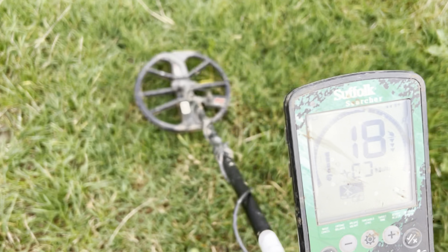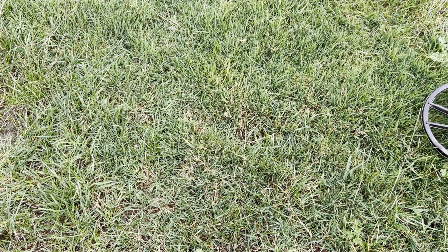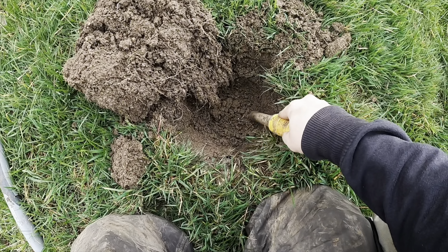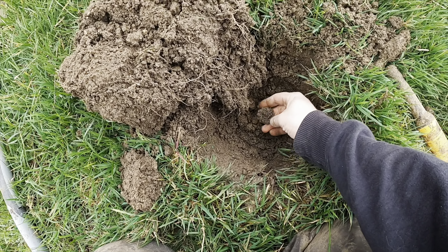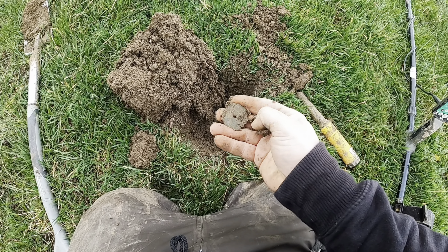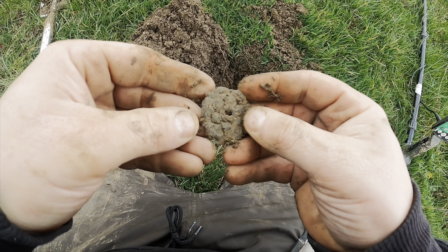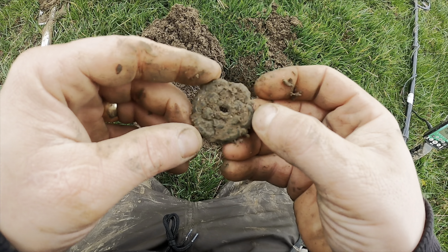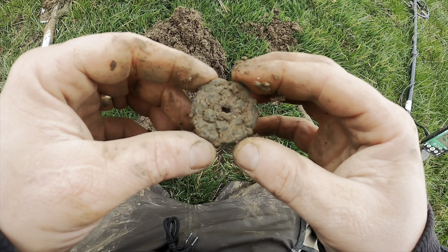Come across a nice signal here - the tone is lovely, the numbers are a little bit jumpy but I'm more inclined to listen to that tone than anything else. I've dug out the plug, going to pinpoint it now. Found it - right in the bottom of the hole. What is that? Is it a coin? No, it's got a hole in it. It's not a washer, is it? No, it's got a pattern on it.